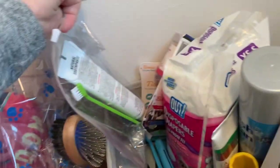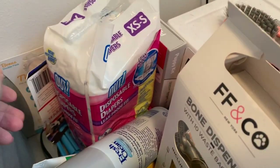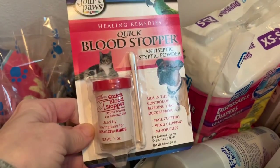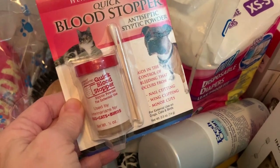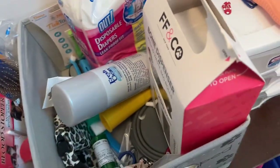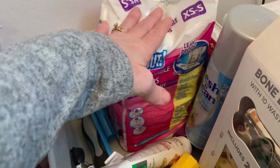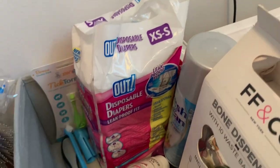Her toothbrush and toothpaste — she doesn't like either. I have nail clippers for emergencies. I don't cut her nails; she gets them done at the groomers. But if she happens to nick a nail on something, I have them. I also have disposable diapers that I got when we picked her up, just in case we needed them.